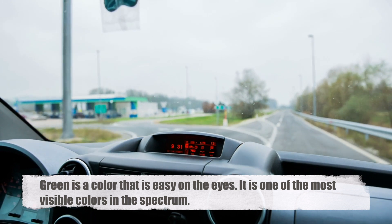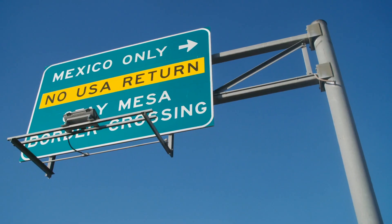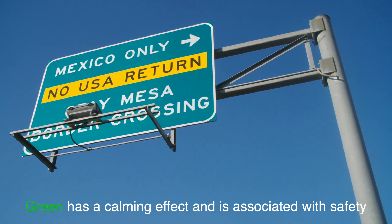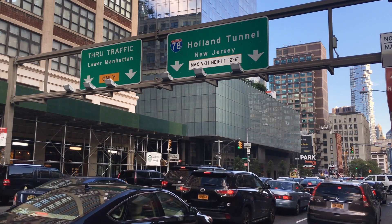Green is a color that is easy on the eyes. It is one of the most visible colors in the spectrum, second only to yellow, which is why yellow is often used for cautionary signs. Green also has a calming effect and is associated with safety, making it an ideal choice for directional signs that guide drivers on their way without causing stress or confusion.